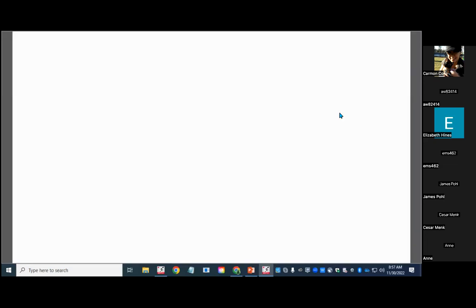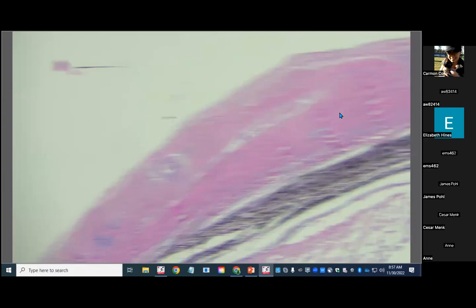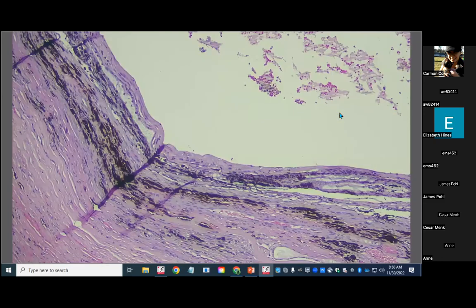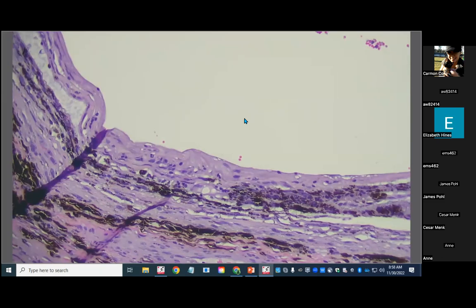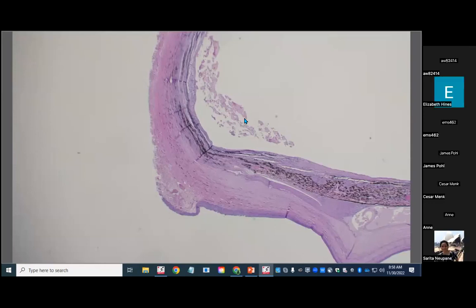This dog had a history of multiple ciliary body ablations with presumably intravitreal gentamicin. The purpose is to kill off the iridociliary epithelium — the non-pigmented ciliary body epithelium — that produces aqueous humor. In some cases it's more effective than others. This globe is such a hot mess because of all the chronicity and fibrosis that it's hard to definitively say where the gentamicin was responsible for changes to the ciliary body epithelium. Here is some iridociliary epithelium, and here's more of that collagenous deposition and widespread membrane formation in the eye, which may be associated with the ciliary body ablation. So we are done — hopefully you learned something and had fun.